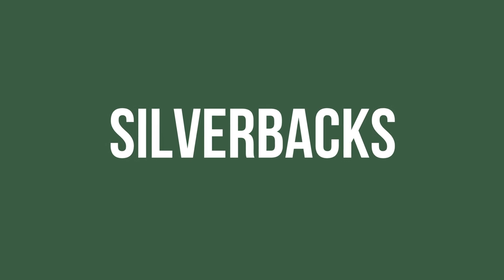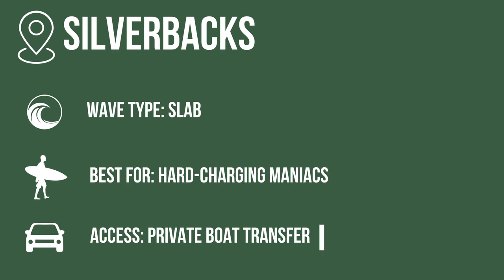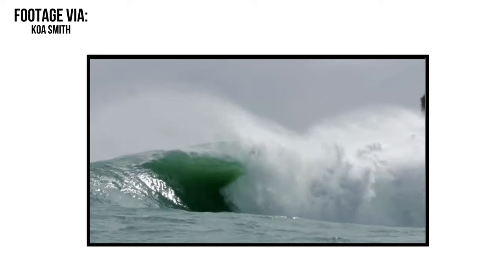Among advanced surfers and bodyboarders Bluff is a really popular, pretty crowded wave. Next up we've got Silverbacks — a really heavy deep-water slab that I want no part of personally. It breaks off the corner of Bastimentos Island and it hardly ever breaks. Out of the two months of my life that I've spent on Bocas I've never even seen it break; it needs a hell of a lot of swell energy to get working. When it does start cranking it's a phenomenal but absolutely terrifying wave, and one that I won't be surfing anytime soon.